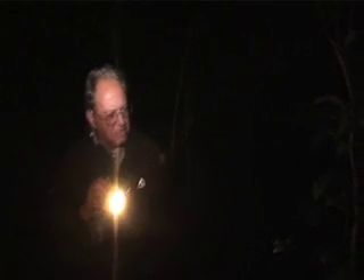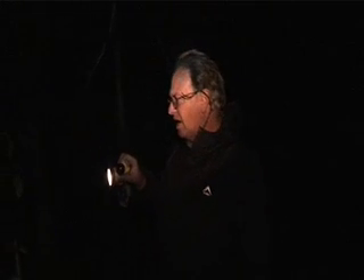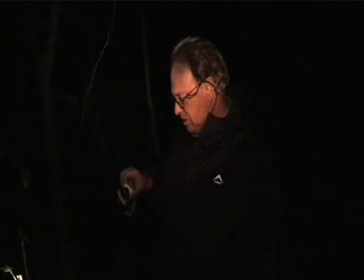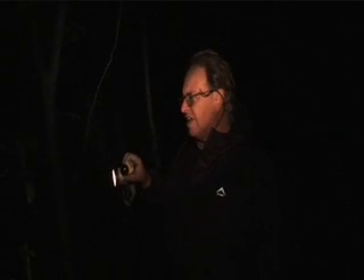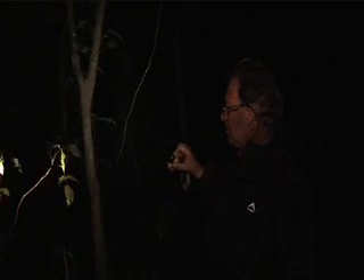We're out looking for chameleons. At night, chameleons go onto thin branches to sleep — often to the ends of thin branches — because that way, whilst they're sleeping, if a predator tries to crawl along the branch like a snake, they can feel the vibration and then just drop off to the ground to avoid being caught.